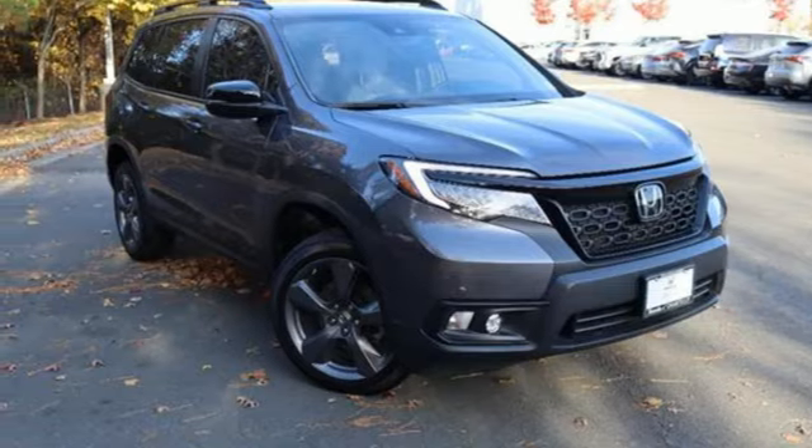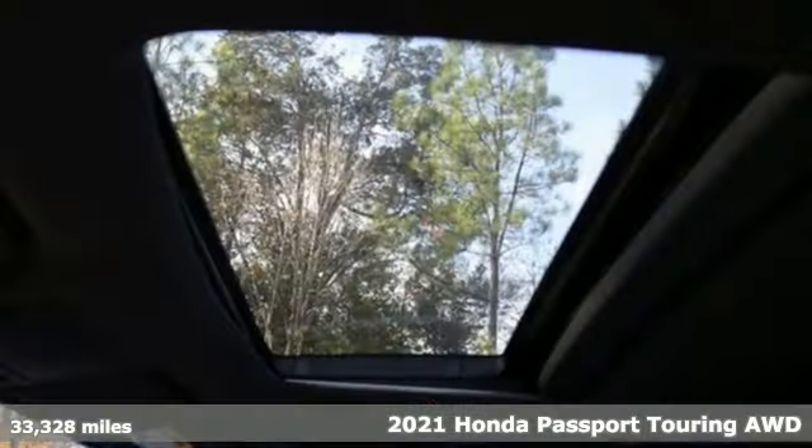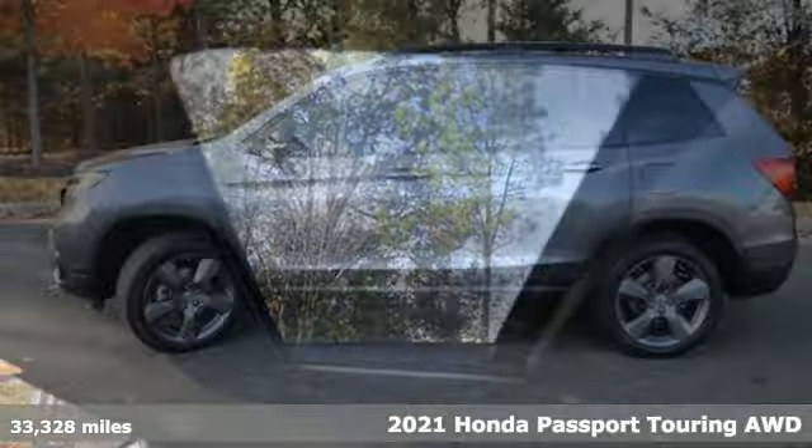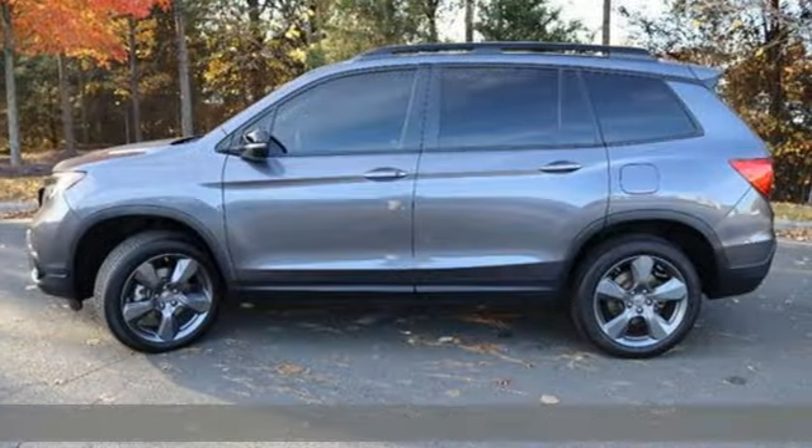It's a certified 2021 Honda Passport. It's a Honda, so longevity comes standard. And with features like these, every drive's a pleasure.